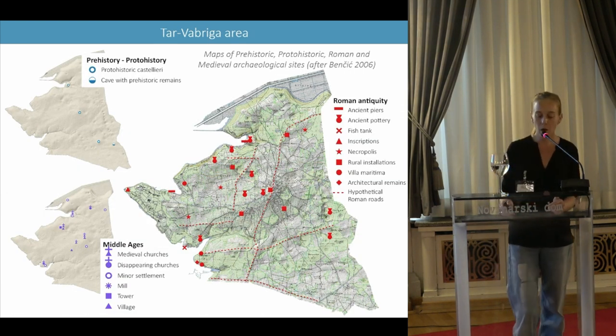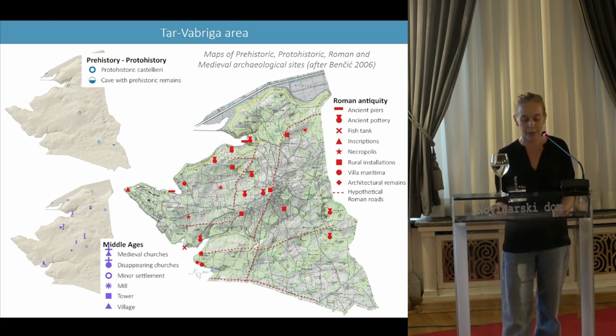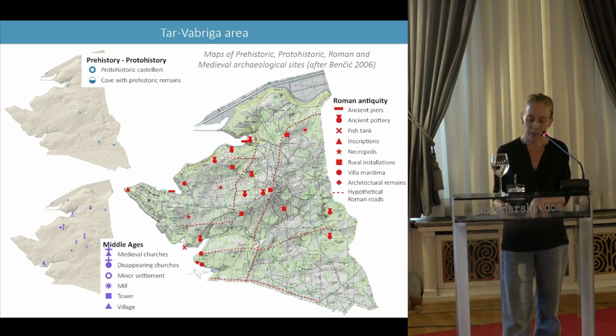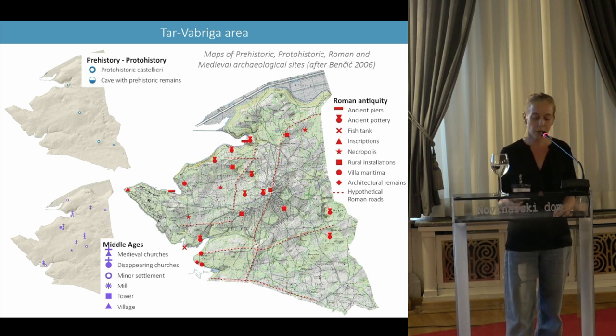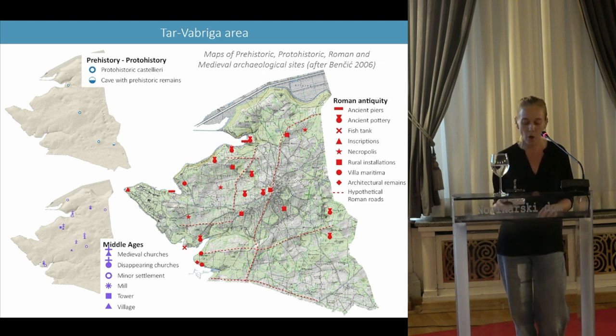This data is of major interest for knowledge of the ancient territory of Parentium. Firstly, the territory of the municipality of Taurabriga has seen significant continuity of settlements from prehistoric times to the Middle Ages, and numerous archaeological sites are known to exist. Secondly, the data covers an area that is largely forested and therefore, from the point of view of the centuriation, still less documented. However, this area is probably close to the starting point of the centuriation, recently located by Dever Boulitch not far from the center of the present-day town of Parentium.